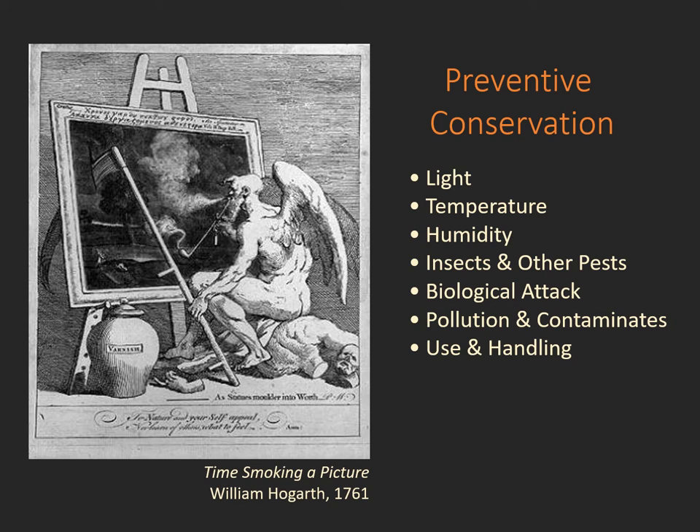While all the conservators contribute to this work, it is an important highlight that they focus on looking at light levels, temperature, humidity, pest management, looking for mold problems or biological attack, pollution, and simply training in the best use and handling of a collection.